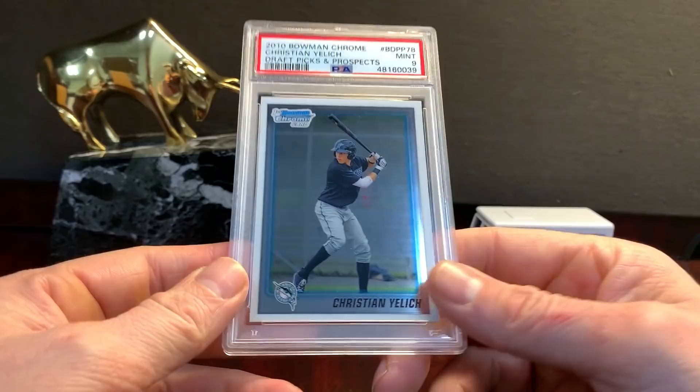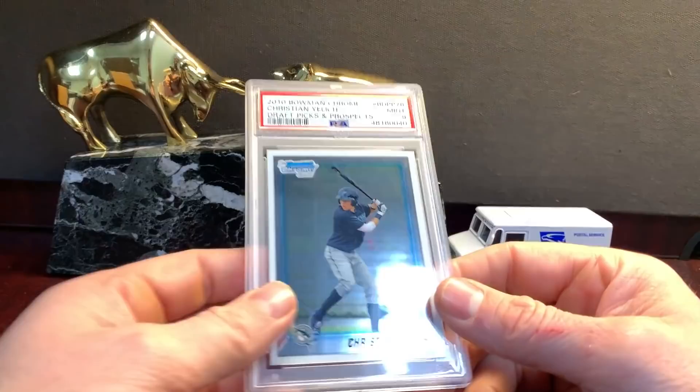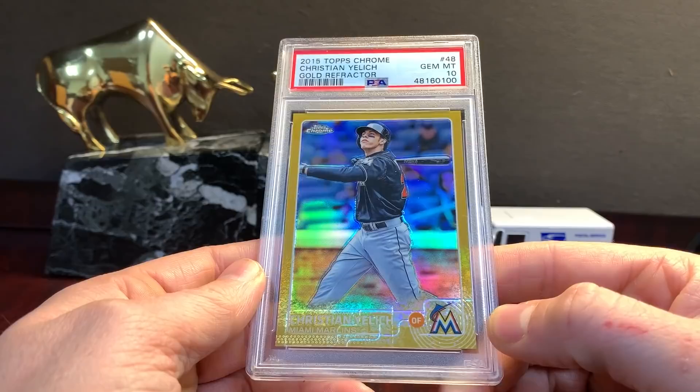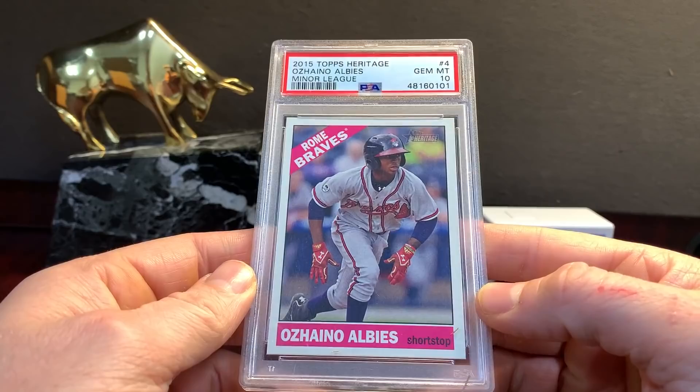Yelich in a nine — Bowman Chrome Draft. In the past I used to get tens on these all the time, I think they tightened it up on the centering for that card. Yeah it's definitely off, doesn't deserve it. This is neat — 2015 Topps Chrome Gold Refractor in a ten. Heritage Minor League Albies from 2015 in a ten.